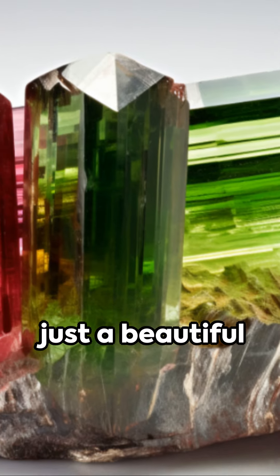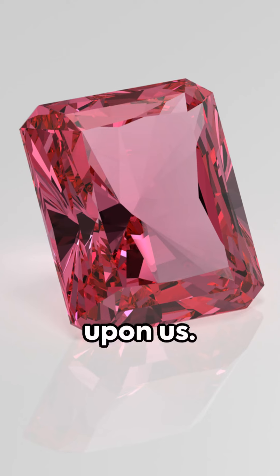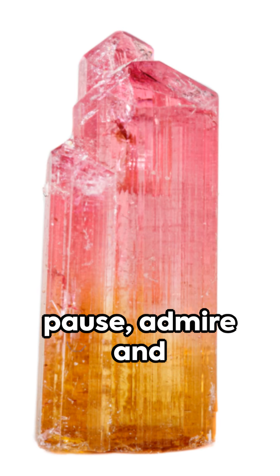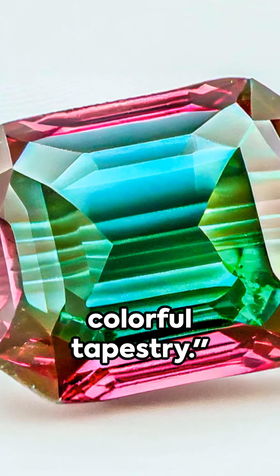This gemstone isn't just a beautiful spectacle. It's a testament to the wonders of nature and the extraordinary beauty it bestows upon us. So next time you come across a bicolor tourmaline, pause, admire and remember. It's not just a gem. It's a piece of the world's colorful tapestry.